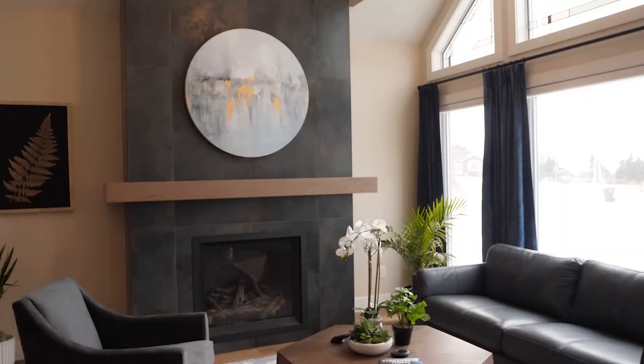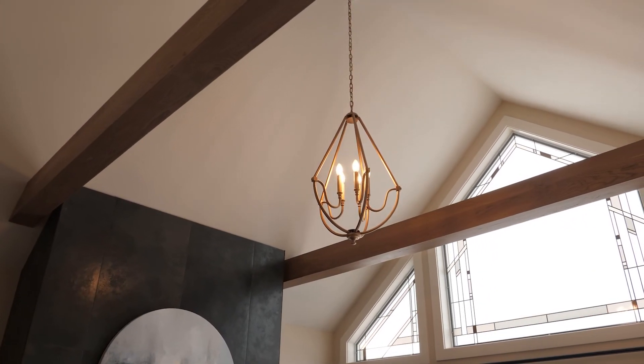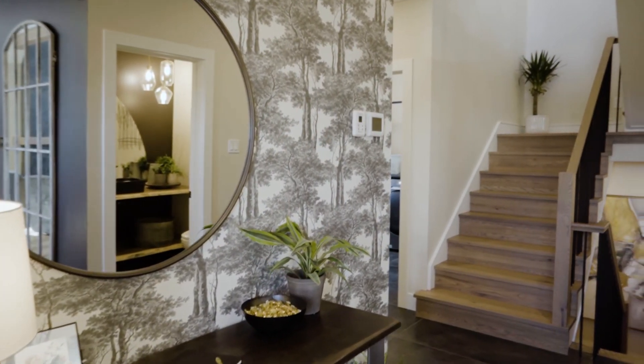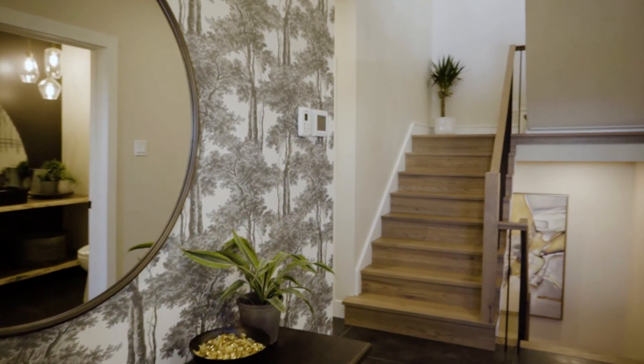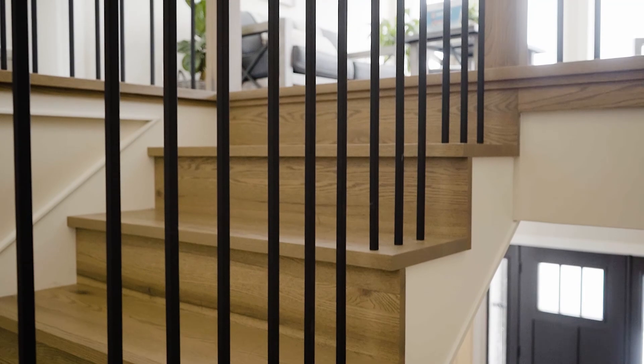They also created the wraparound mantle on the fireplace and matching beams for the great room ceiling. Daryl's specialty is stairs, and again this year, he did not disappoint by creating a stunning waterfall edge staircase for this year's Lottery home.